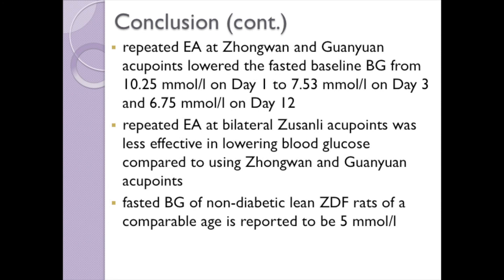Repeated electroacupuncture at Zusanli acupoints was less effective in lowering blood glucose compared to using Zhongwan and Guanyuan acupoints. Our study has shown that repeated electroacupuncture at Zhongwan and Guanyuan acupoints is able to decrease baseline blood glucose levels and modify the change in blood glucose that occurs over a 30-minute interval in male obese diabetic ZDF rats of mean age 12 weeks.